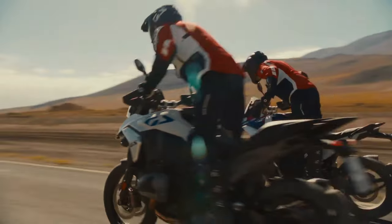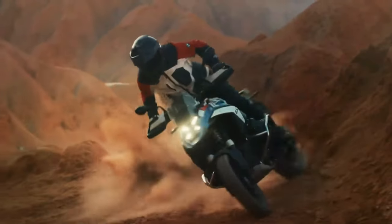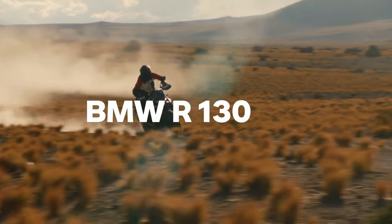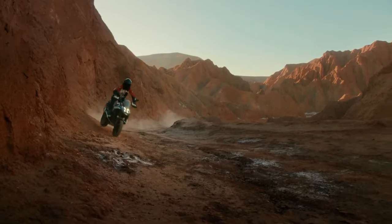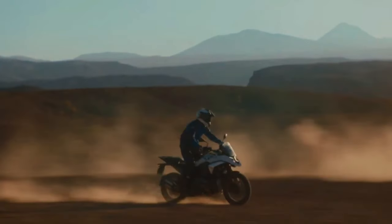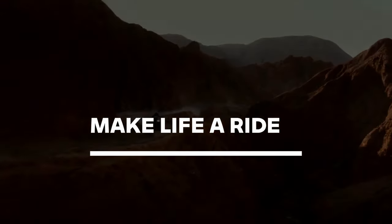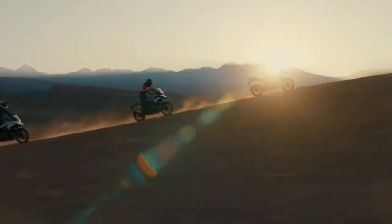If you've been eagerly awaiting the release of the 2024 BMW R1300 GS, then we've got good news — it's finally here. The engine isn't the only thing that's new about this bike either, as BMW Motorrad basically redesigned the whole concept of its flagship adventure tourer from the ground up. The resulting bike weighs a full 26 pounds less than the 2023 R1250 GS, says BMW.